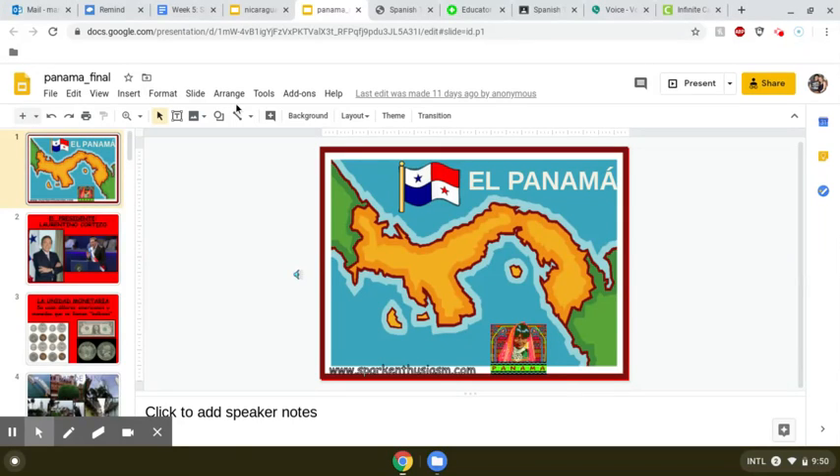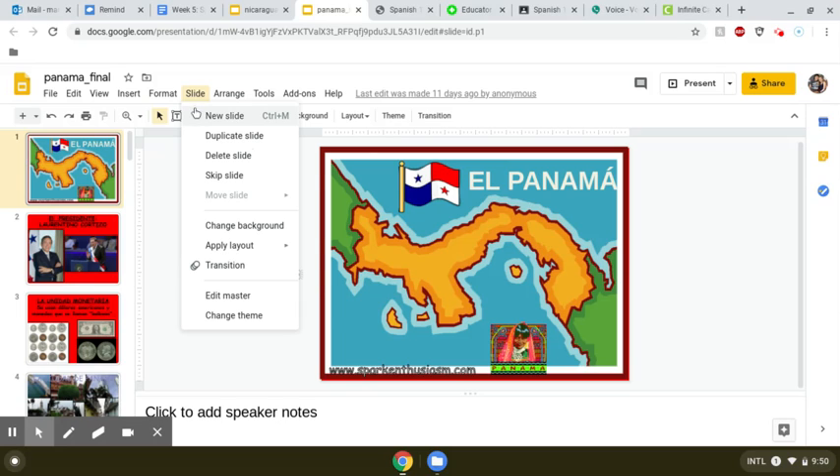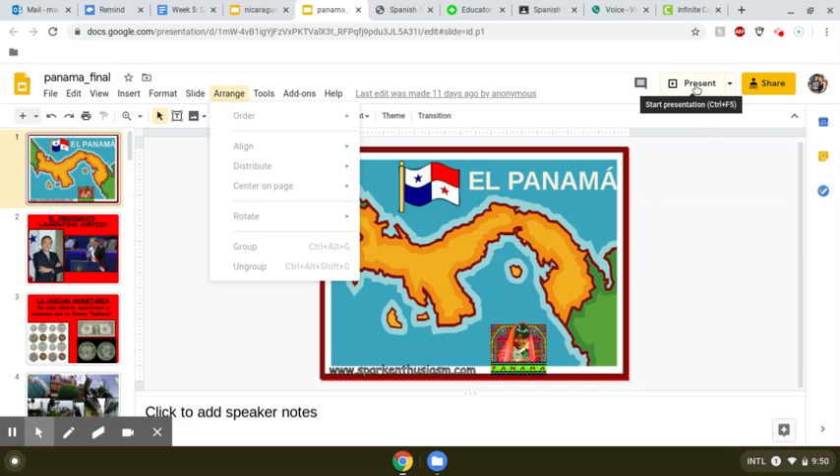Hola chicos, this recording is if you would like to hear the Google Slides presentation on the country of Panama read out loud. So here is Panama on the map. You can see it's kind of a bridge between North and South America, and it's a pretty big country too, if you think about it.